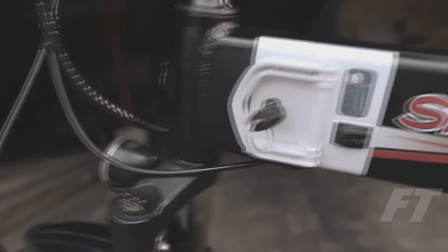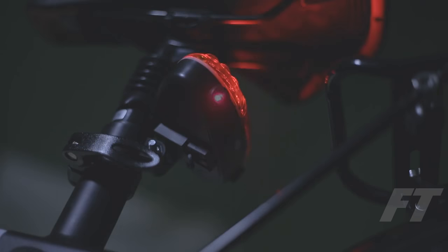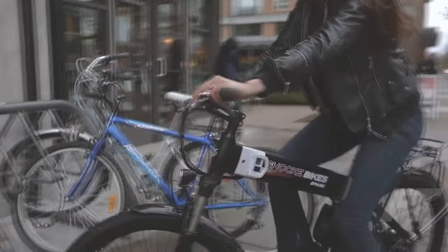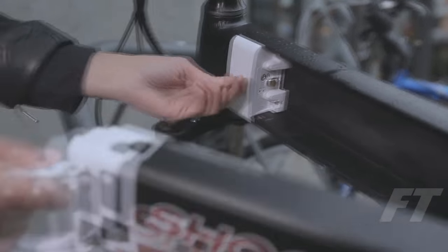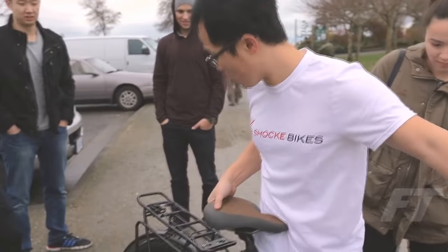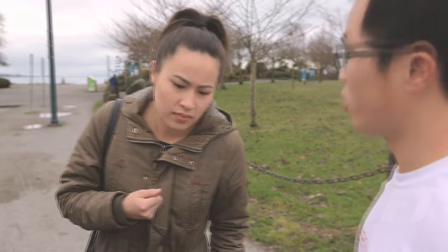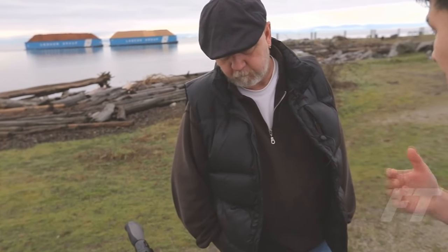We wanted our bike to have a simple, unique frame that is both aesthetically pleasing and durable. A powering system that enables anyone to ride with ease. Features that enhance the rider's safety. Parts that are customizable, with a battery that is convenient to charge and replace. The flexibility to be used for casual rides as well as off-road adventures. And most importantly, we wanted our bike to be affordable and exciting to ride anywhere you may choose to take it. As you pedal, you'll feel the power kicking in.